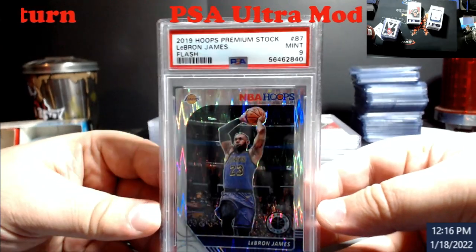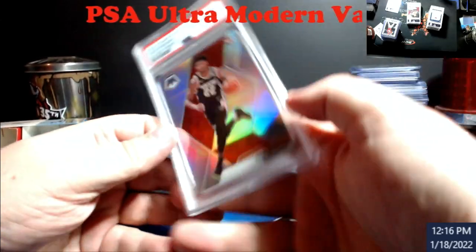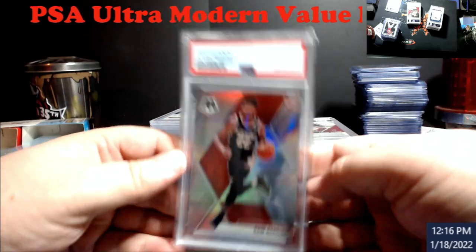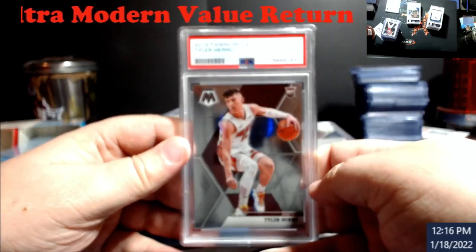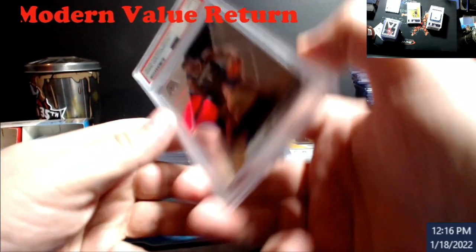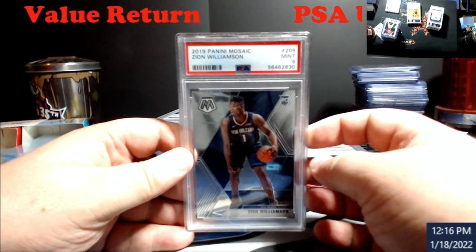LeBron James Hoops Premium Stock — nine, the flash version. Kind of a good time for this stuff to come back. Cam Reddish silver prism nine — this came out of all those hangers when I was trying to go Genesis hunting. Hero Mosaic nine. Zion nine as well.